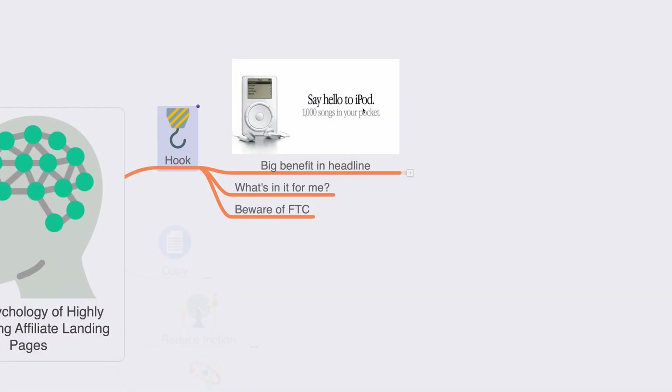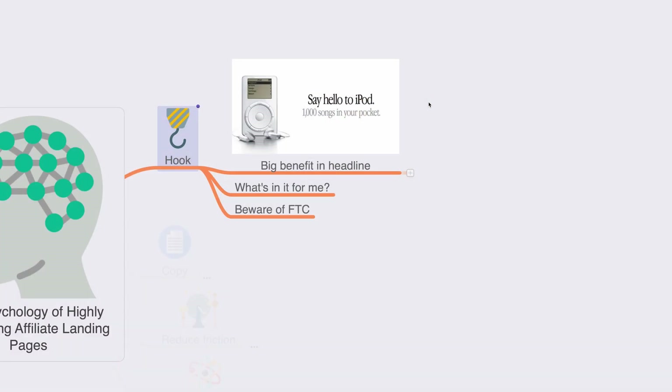For example, Apple advertised their iPod as 'thousand songs in your pocket.' They presented the biggest benefit — compact storage and convenience. Back then, carrying a thousand songs required multiple cassettes or CDs, so the iPod was a convenient solution. High-fidelity audio is another feature, but it wasn't the headline because it's not the primary benefit. People visiting your landing page constantly ask themselves 'what's in it for me?' and you need to answer that question.